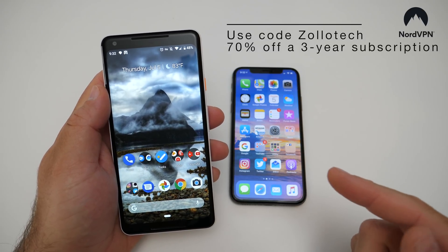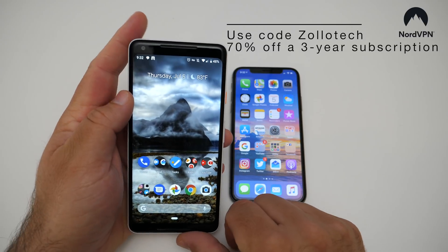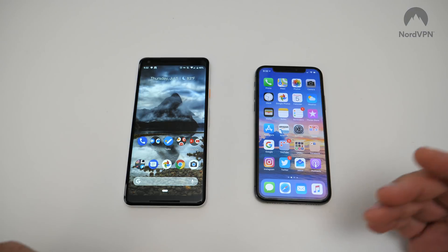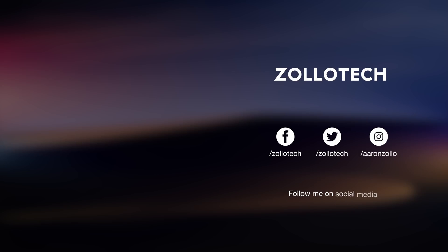They also have a 30-day money-back guarantee, so you can try it out and if you don't like it, go ahead and cancel. Let me know your thoughts about NordVPN in the comments below — if you haven't used them or you've used another one, let me know which one you're using. If you haven't subscribed already, please subscribe and like. As always, thanks for watching. This is Aaron — I'll see you next time.